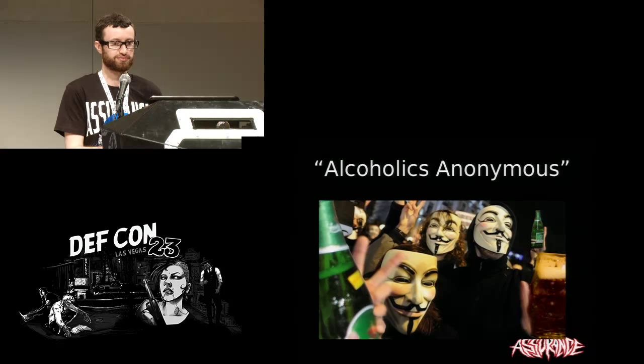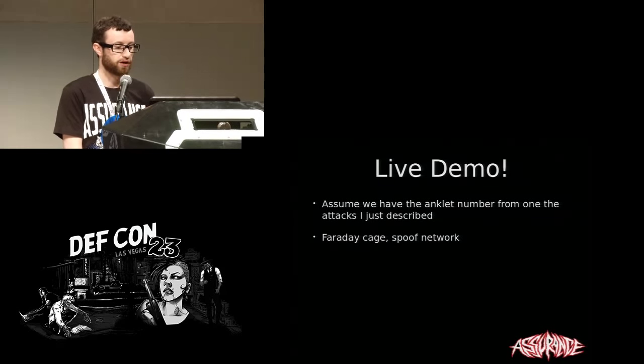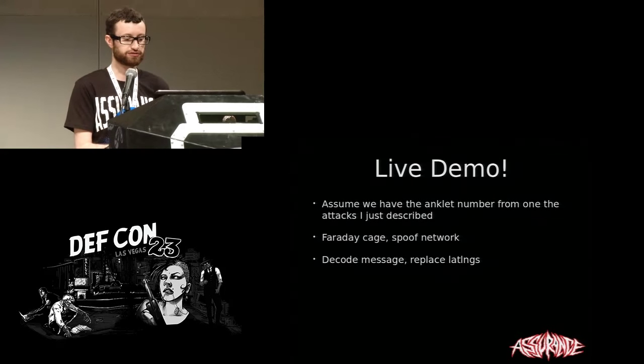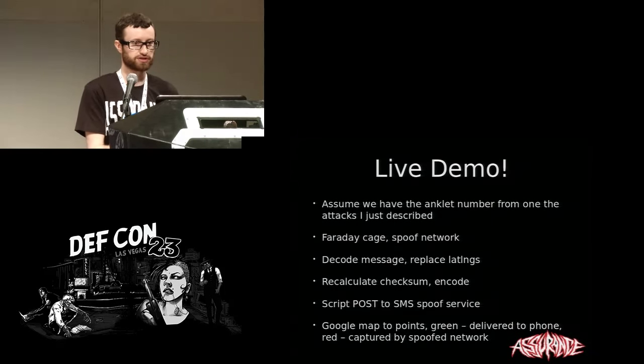So you and the judge may have different definitions of Alcoholics Anonymous, but let's say he sentenced you to attend. We're going to do a demo. We're going to assume we already have the number because that takes some time to get. We're going to assume we got it from one of those methods. We have a Faraday cage and an SDR. We're going to spoof a cell network, get the status messages the device is sending, replace the location information, recalculate the checksum, re-encode the message, send it to an SMS spoofing service, and we'll see that the message has been changed. I've put together a Google map which will show which points were received by my cell phone — pretending to be the monitoring station — and which points were captured on the spoof network.